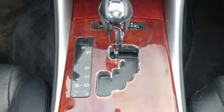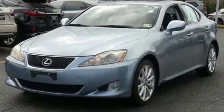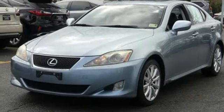Inspired design, relentless innovation, incredible performance — that is the DNA of a Lexus. They say a journey begins with one step.